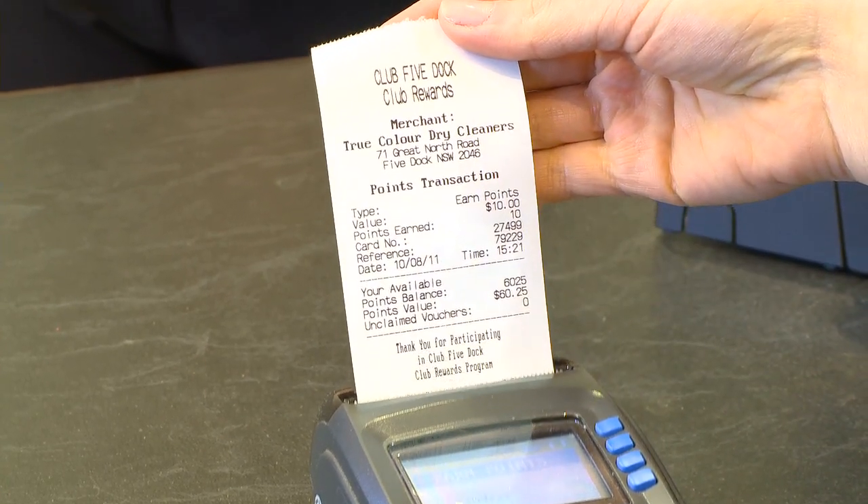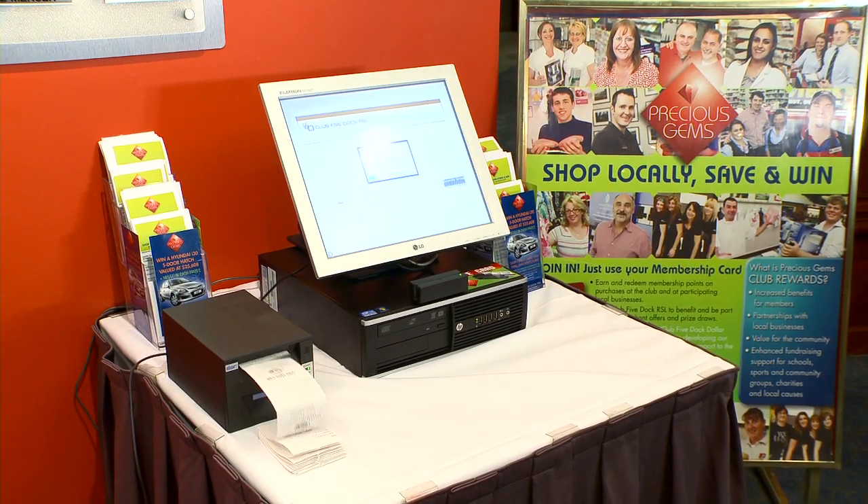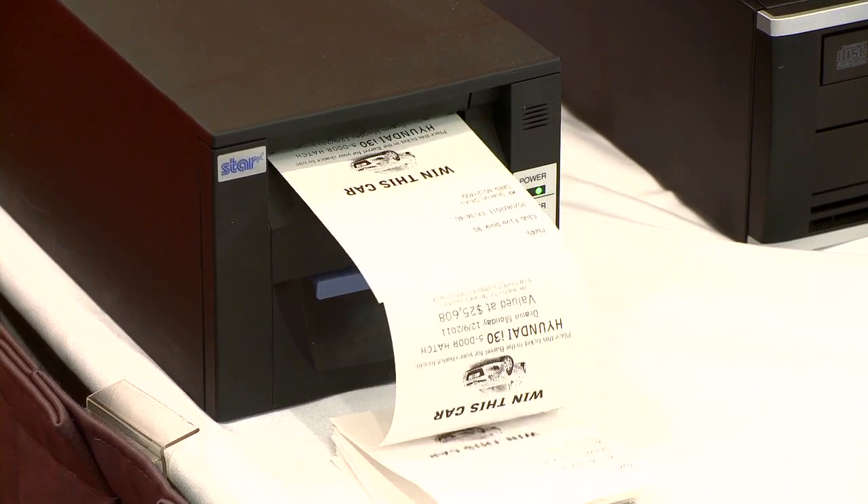To find out how many points you have and what they are worth, see the details listed on any transaction receipt or swipe your card at the Club Rewards kiosk within Club 5 Dock RSL.